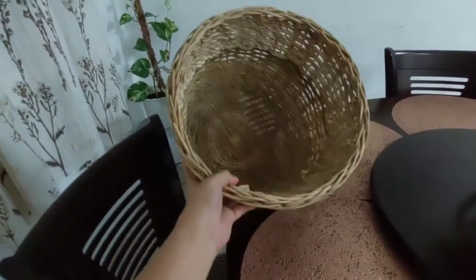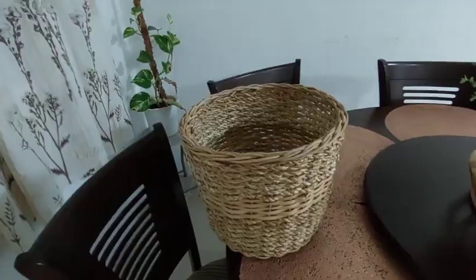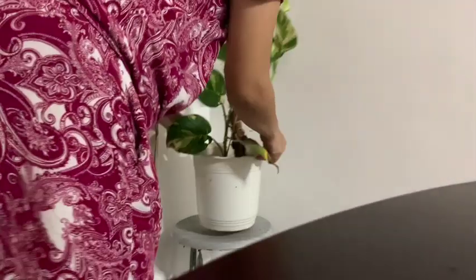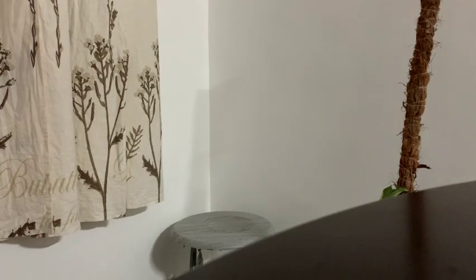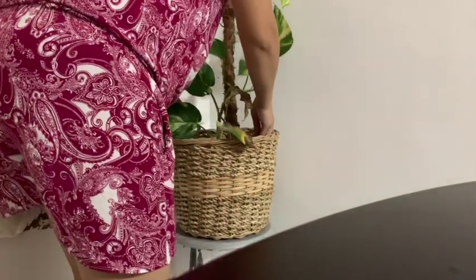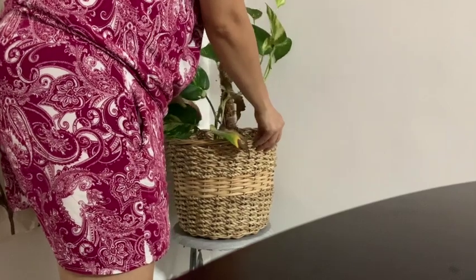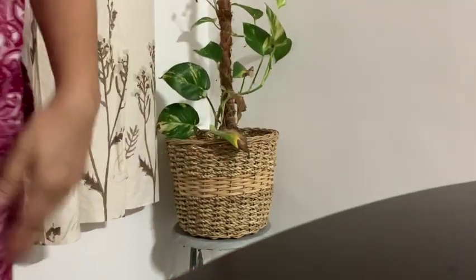This basket is really popular here in the Philippines. You can use it for different things — for me, I use it as a planter, but you can store fruits, garlic, and onion in it as well. It comes in different sizes, but I like this size because it suits very well with our plant here inside our dining area.